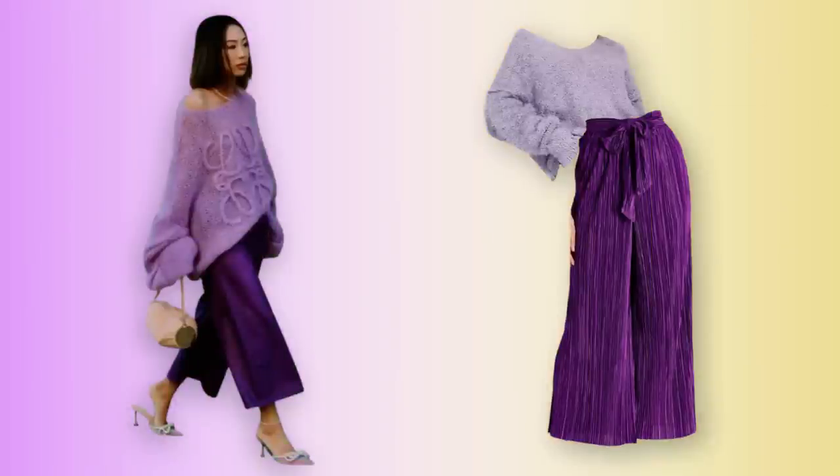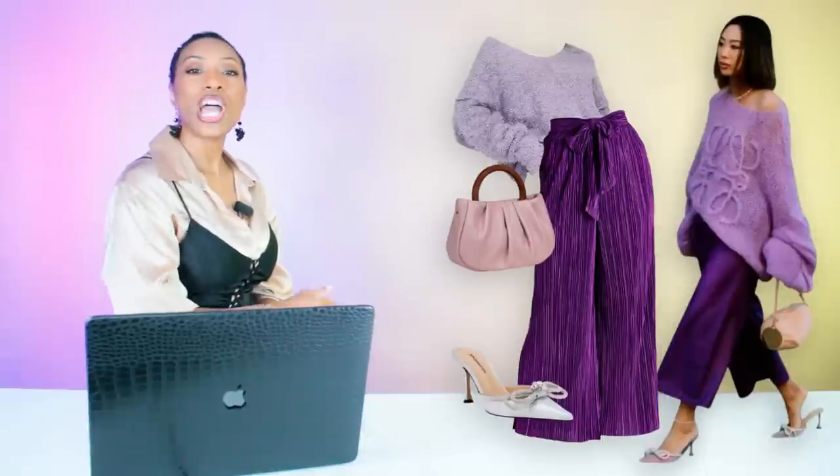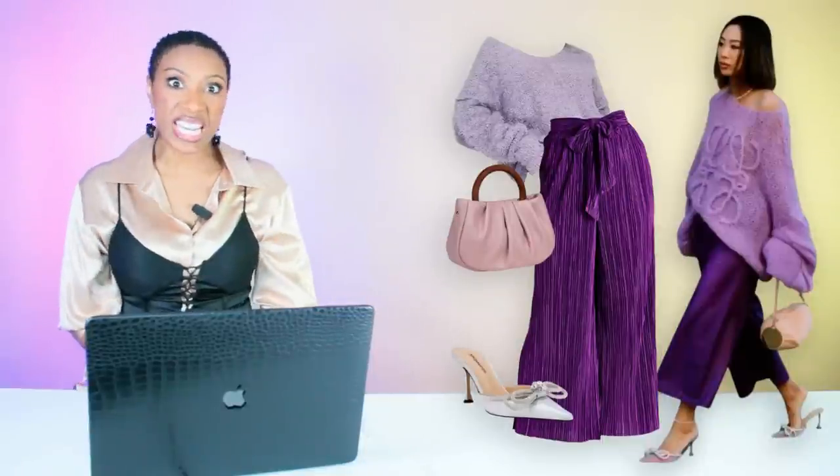This colorful, spring, Pinterest-inspired look is done. We have our top, pants, shoes, and bag. Rate and comment below — next!